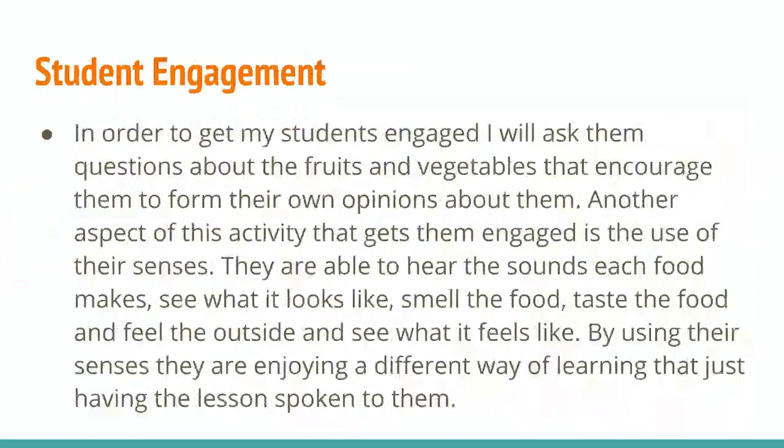In order to get my students engaged in this activity, I'm going to ask them questions about the fruits and vegetables and encourage them to form their own opinions about them. Another aspect of this activity that gets them engaged is the use of their senses, so they're able to hear the sounds of each fruit, see what it looks like, smell the food, and taste the food. They can feel the outside and see what it feels like compared to other fruits and vegetables. By using their senses, they're enjoying a different way of learning than having a lesson just spoken to them.